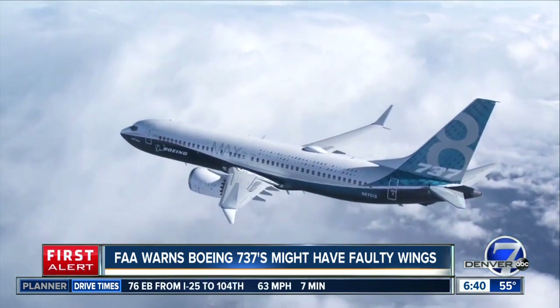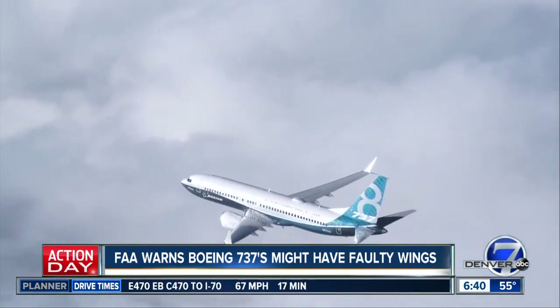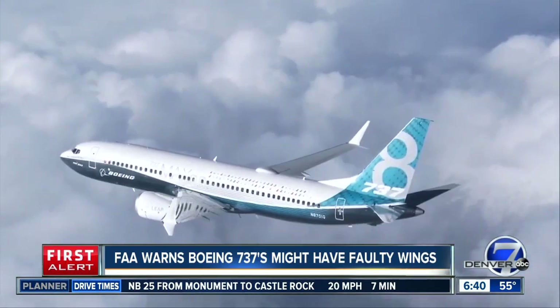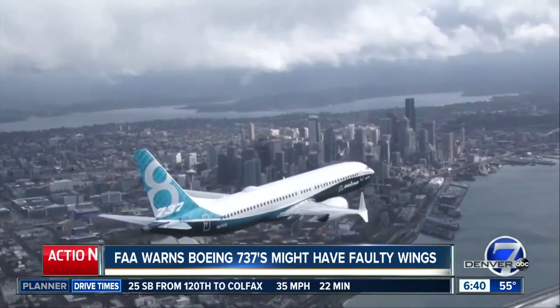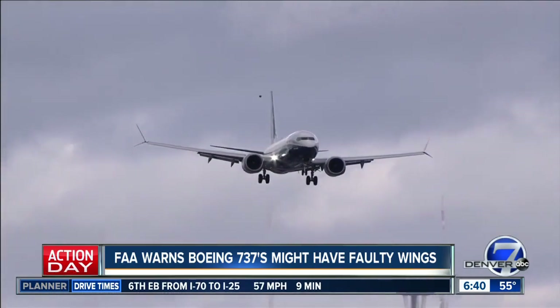The agency has advised airlines to check around 300 planes worldwide that may have this specific slat track. Some of the planes with this problem are 737 Maxes, which are already grounded because of those two deadly crashes in the last year. The other aircraft affected are Boeing's popular Next Generation series, which includes the 737-600, 700, 800, and 900 planes.